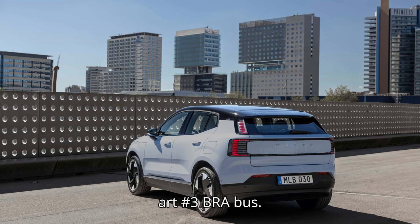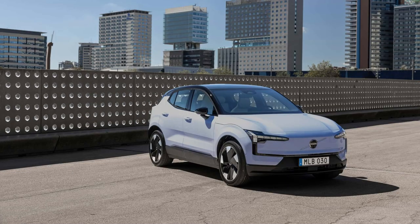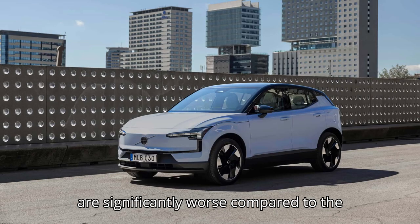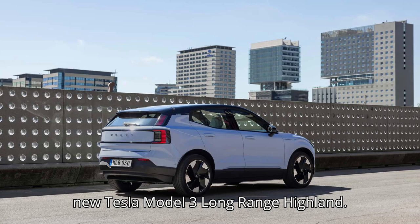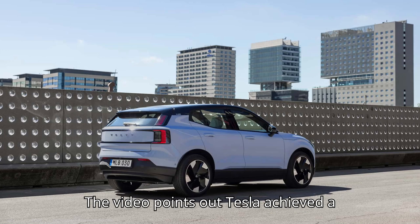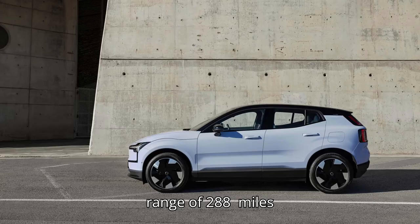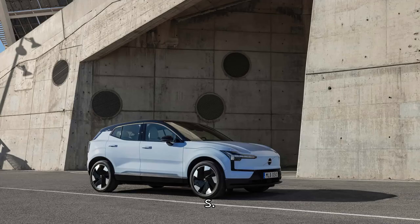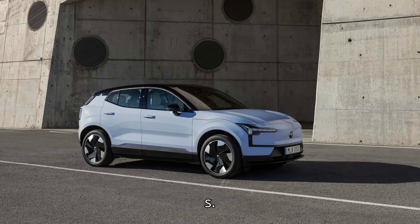A similar range was achieved in the Smart #3 Brabus with 20-inch wheels and comparable temperatures. However, the efficiency and range numbers are significantly worse compared to the new Tesla Model 3 Long Range Highland. Tesla achieved a range of 288 miles at 56 mph and 205 miles at 75 mph. The Tesla was tested in colder weather — 37°F (3°C) — but was equipped with smaller 18-inch wheels, which usually helps with range.